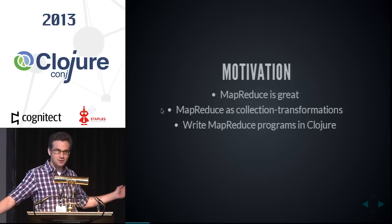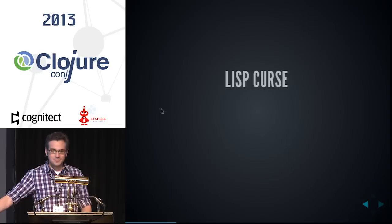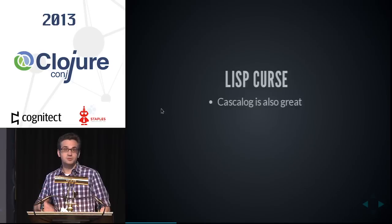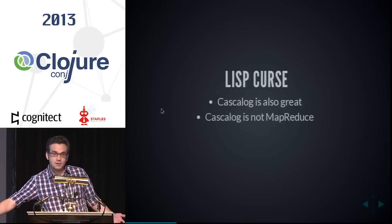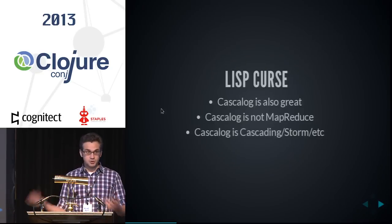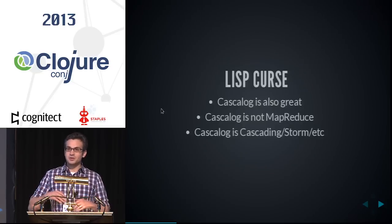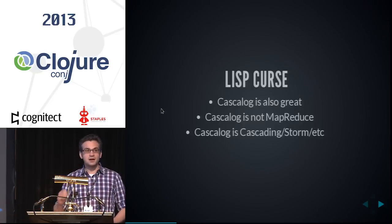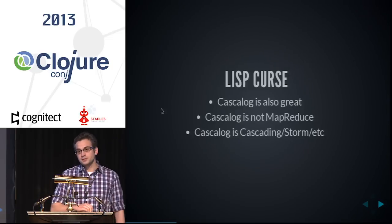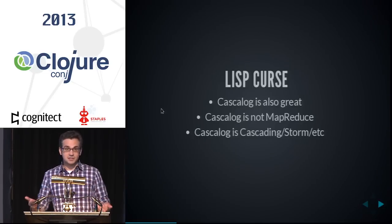Now, if you were here two hours ago, you're thinking: doesn't Cascalog already exist? Cascalog is great — I have used and will continue to use Cascalog. But I would contend Cascalog is definitely not MapReduce. Cascalog is its own abstraction which compiles to a number of different platforms using a paradigm distinct from MapReduce. There are things you can do in MapReduce that are not easily expressed in Cascalog, and vice versa. I think it's best to use the best tool for the job.